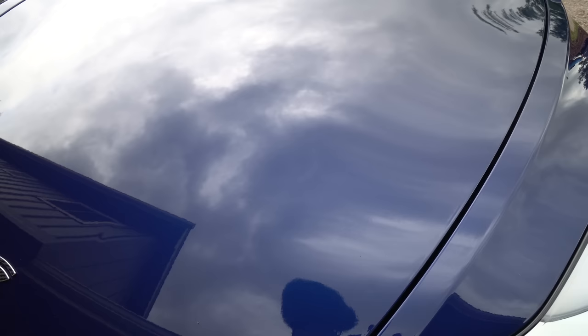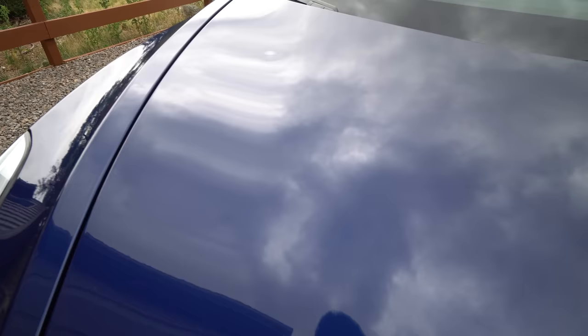A big hail storm just hit Colorado and unfortunately my car was stuck in a little bit of it. I did get just like two or three dings in my car that I'm going to be getting fixed, and I will document that process for you guys. Also one of my friends out here in Colorado actually had his Model 3 hit in the hail storm and it was hit a lot worse than mine.